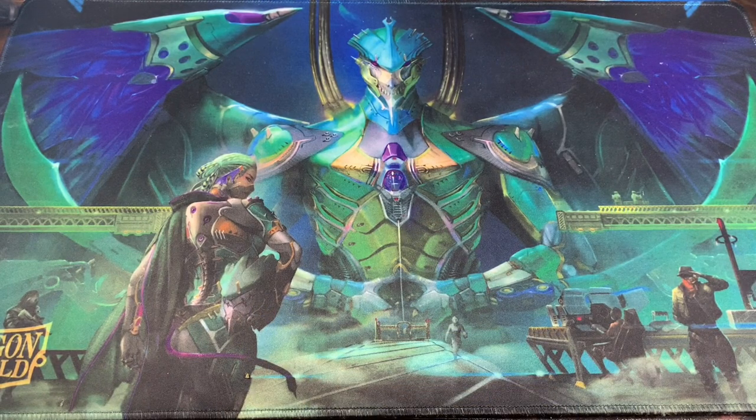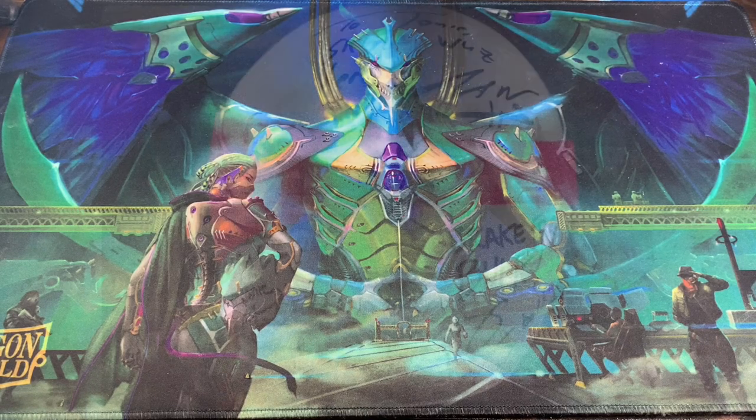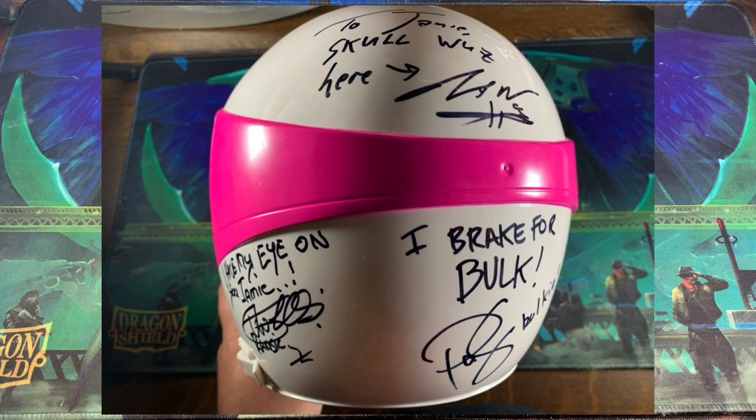One more item got signed that I can't bring out — it's my daughter's pink Ranger helmet. She got it signed by Paul Skryer, Jason Narvey, and Vernon Wells. It was really funny because we got it signed by Bulk and Skull first, and then we got it signed by Vernon Wells. Vernon Wells held it up — because their tables were beside each other — and said, 'Mine's bigger than yours,' because he signed bigger, which I just thought was absolutely hilarious.